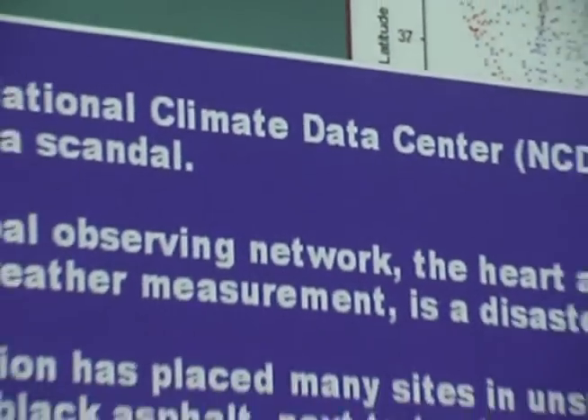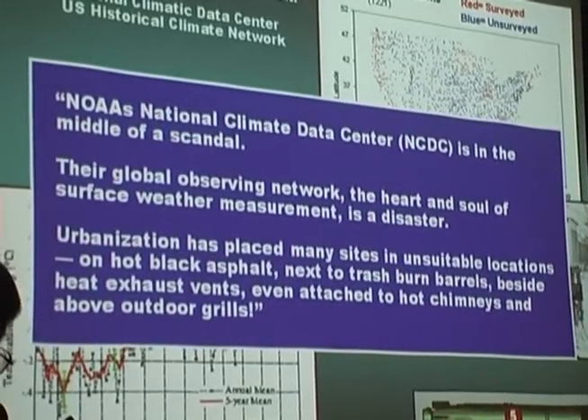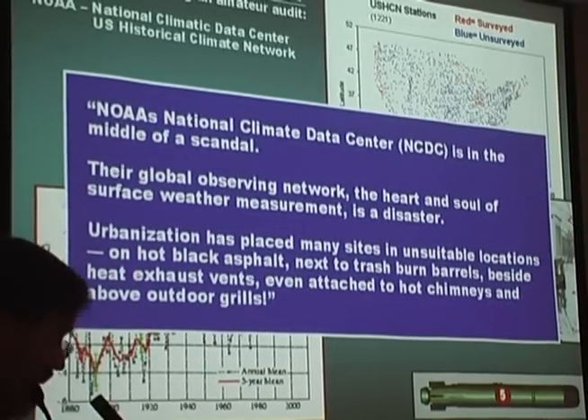The global observing network — the heart and soul of surface weather measurement — is a disaster. Urbanisation has placed many sites on hot black asphalt, next to trash barrels, beside heat exhaust, and even attached to hot chimneys — and I think that means barbecues. This is American, remember.